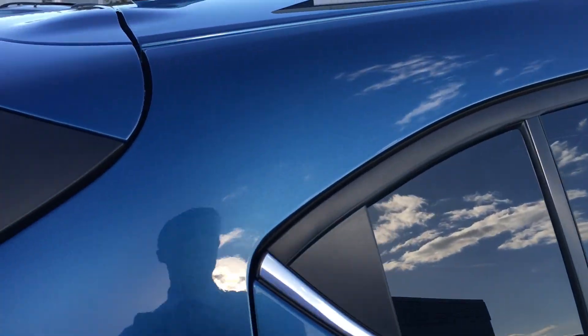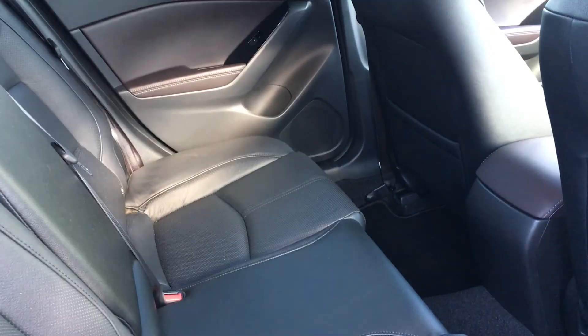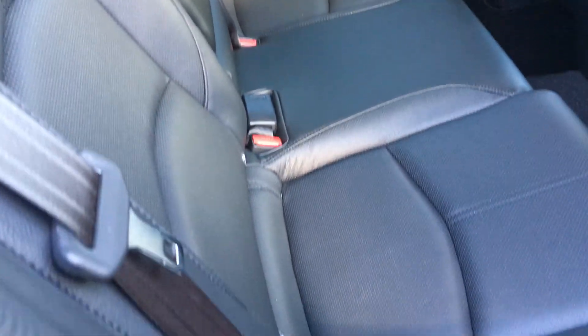Rounding to the rear passenger door and having a look inside, you can see plenty of head and leg room in there for three passengers. The full leather interior is in really nice condition too.